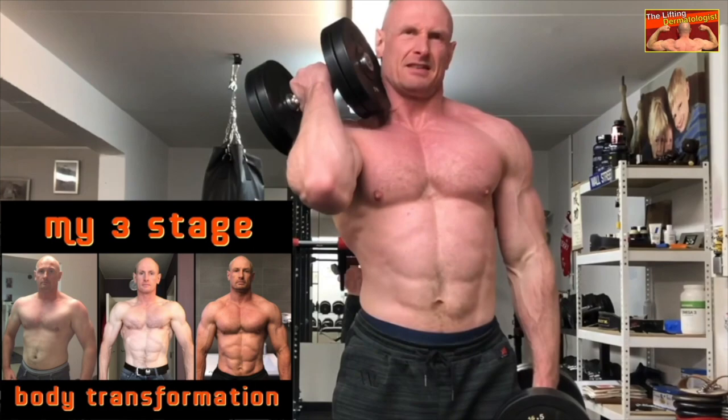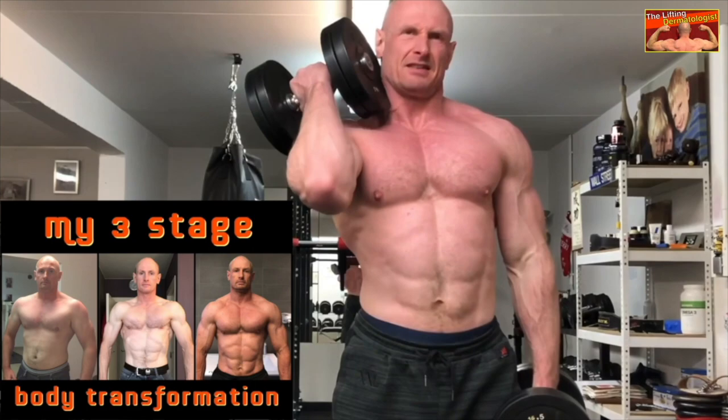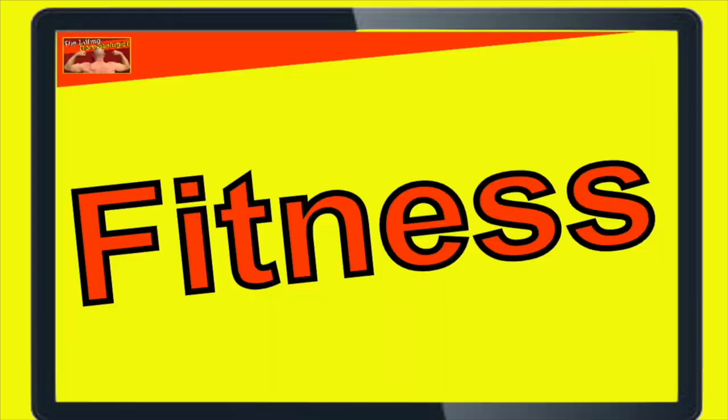Welcome to my channel. I am Steven, the Lift and Dermatologist, a Belgian doctor with 30 years of weightlifting experience, and the author of Flexible Diet and Kracht Training. If you want to learn more about fitness and nutrition, hormones and anti-aging, please like and subscribe — all this to optimize your life overall. I also invite you to join my other YouTube channel, TRT and Hormone Optimization; the link you can find in the description of this video.